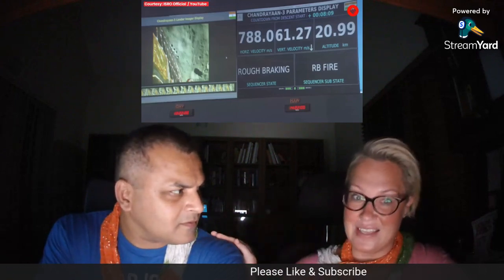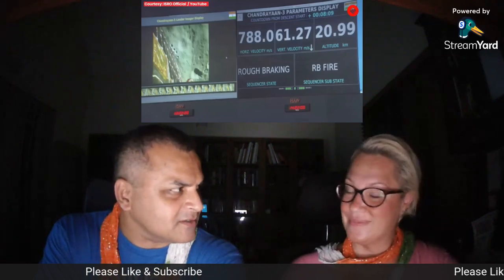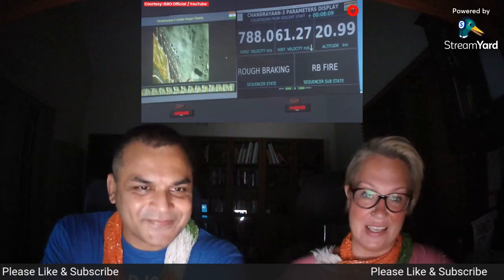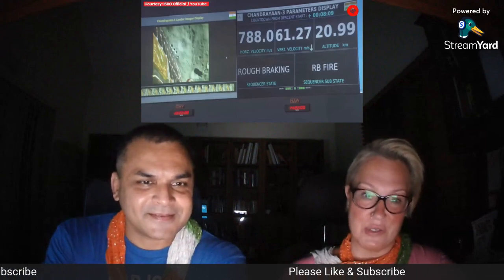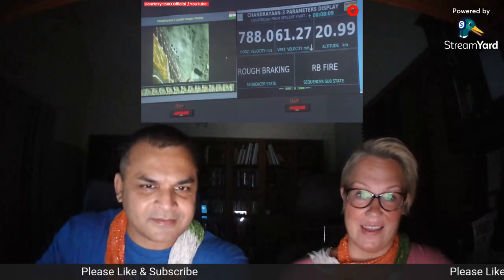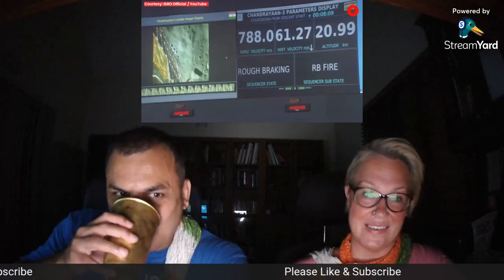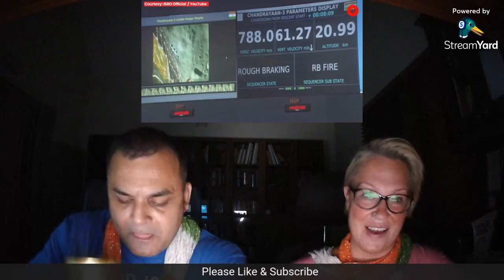My husband, on the other hand, has seen this landing, along with our son. He watched it on a big screen. I haven't seen it yet, and I'm really looking forward to it. This moment for India was historic — for the world. And let's take a look and see how it went.